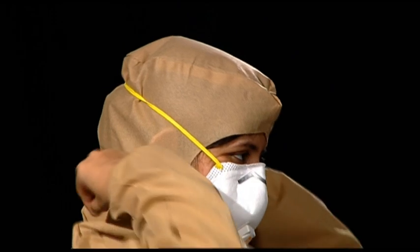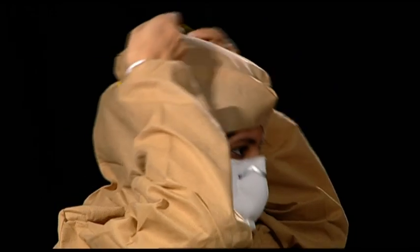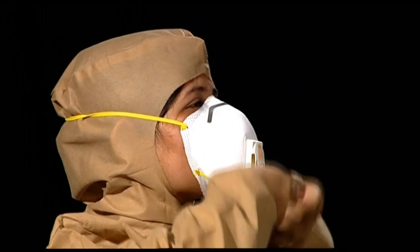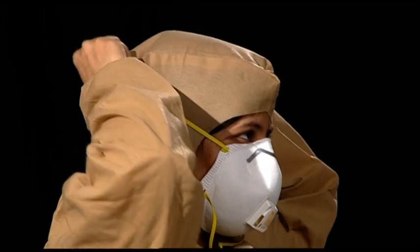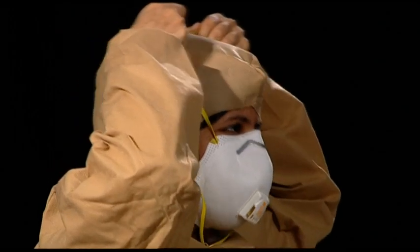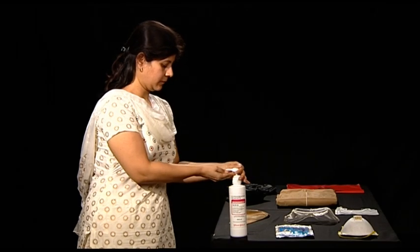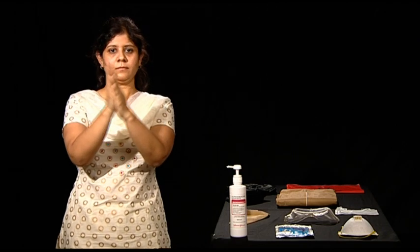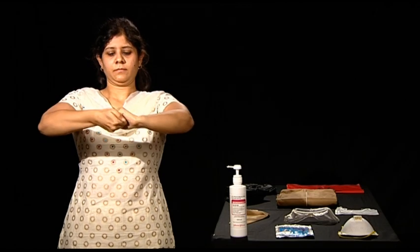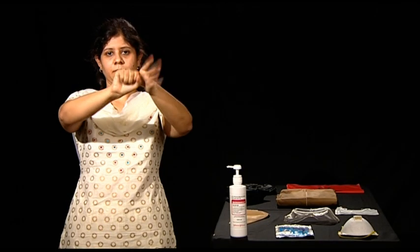To remove the N95 respirator mask, roll your fingers beneath the band and remove the lower strap first by bringing it over your head. Follow the same process and get the upper strap over your head. Without touching the frontal area of the mask, discard it into the biohazard bag. No matter what the duration of interaction with any suspected patient or sample, healthcare workers must exercise hand hygiene every time they come in contact with respiratory secretions.